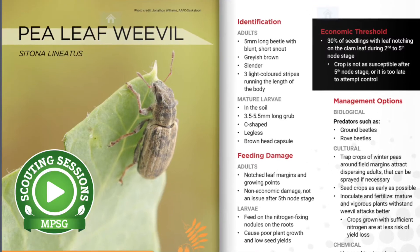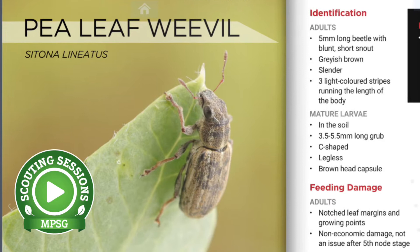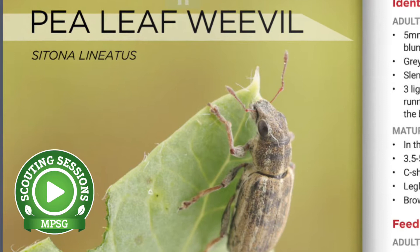Let's take a quick look at the pea leaf weevil. It feeds on field peas and fava beans. This is an adult here that feeds above ground, but it's really the larvae that are below ground feeding on root nodules that are causing that economic crop damage.